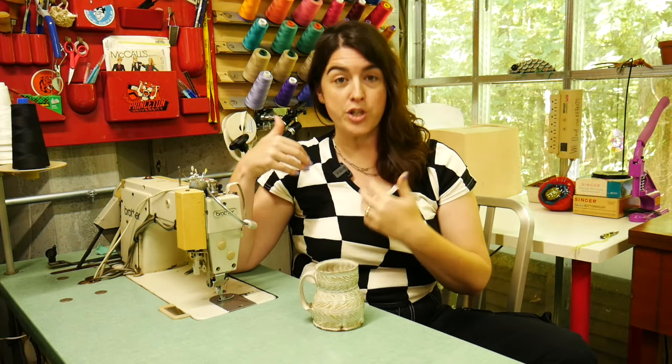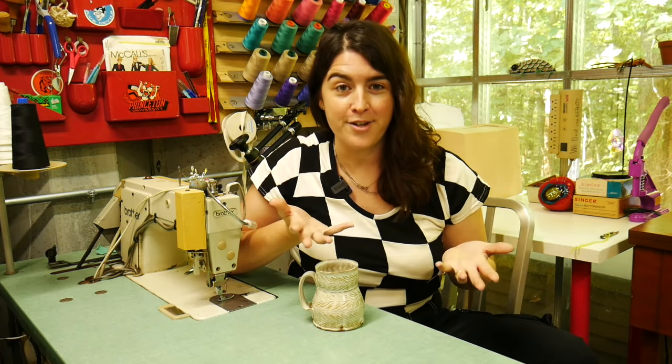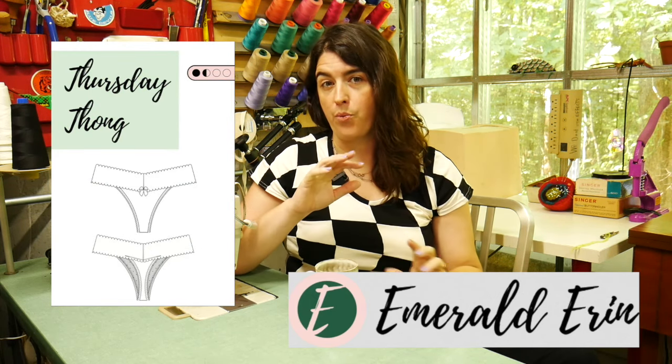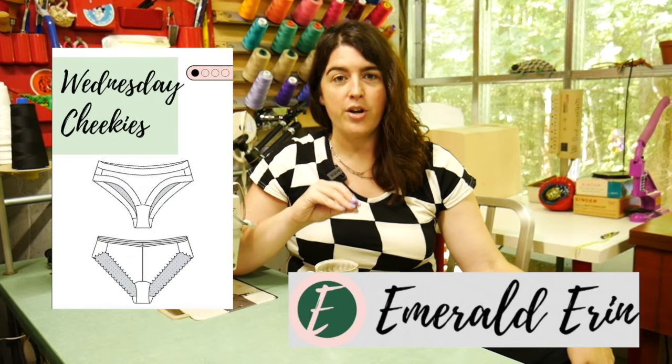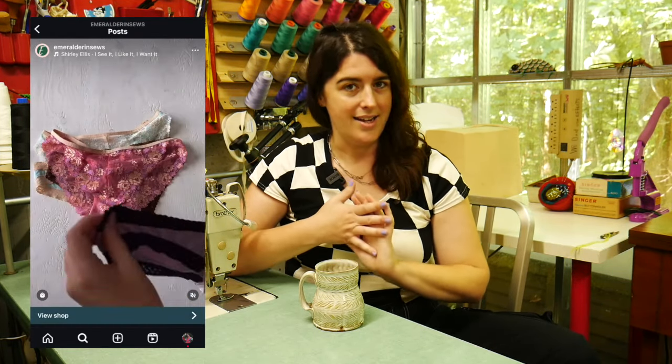Definitely take a look at some of your favorite existing underwear and observe what kind of cut you prefer. I don't have a high-leg French cut style, which people with larger thighs or generally larger-sized folks tend to like — it has a sexier look than a hip hugger. I believe Emerald Erin, a Canadian-based designer at EmeraldErin.com, has great materials and bra and underwear patterns — I highly recommend following her on social media.